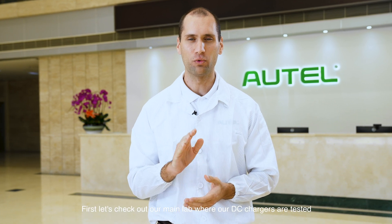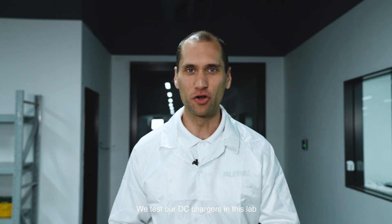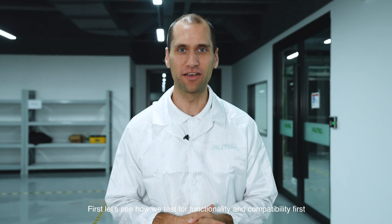First, let's check out our main lab where our DC chargers are tested. We test our DC chargers in this lab. We test for EMC, charger functionality, compatibility, and every function of the charger down here. First, let's see how we test for functionality and compatibility.